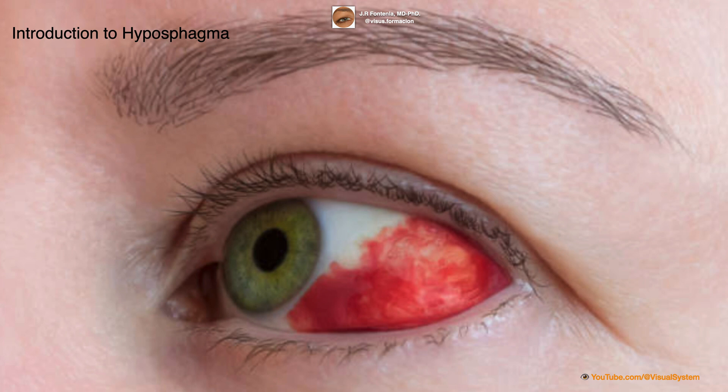While it may look alarming, hyposphagma is usually harmless and resolves on its own within a week or two. However, in some cases, it may be a sign of an underlying medical condition and require further evaluation.